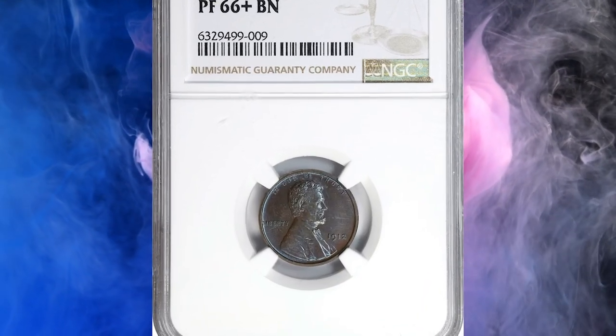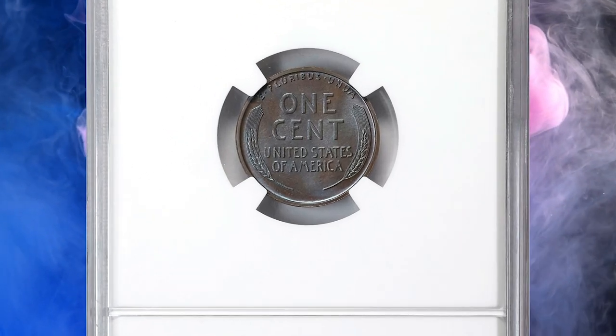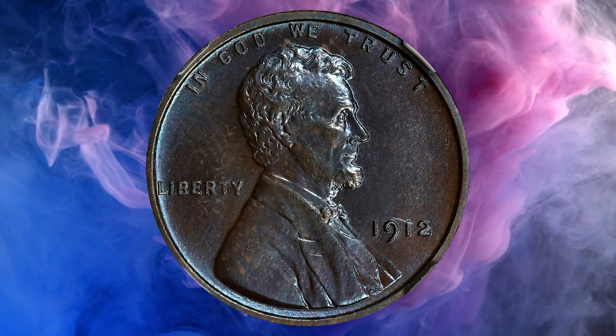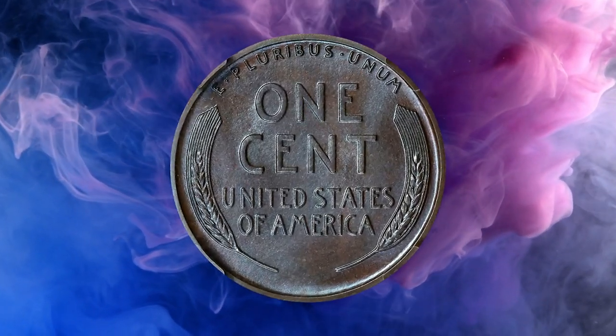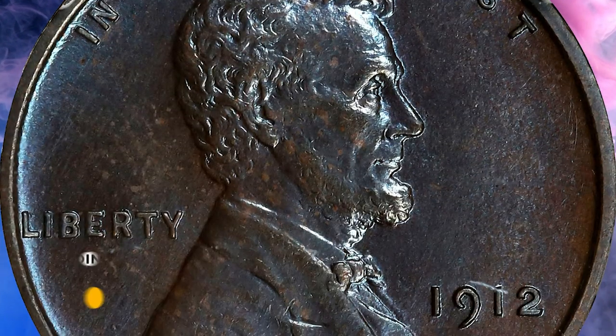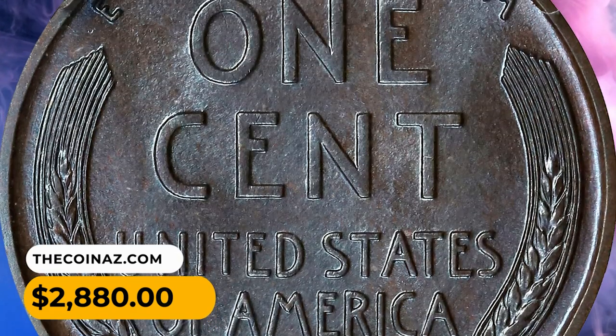Number 14: Here is a 1912 Lincoln Cent in PR66-Plus Brown condition. This vividly toned Lincoln cent exhibits underlying cobalt blue color beneath a dominant deep antique copper patina. A smooth, fully struck, satin to matte-like gem from a mintage of 2,172 proofs. It was sold for $2,880 in 2023.